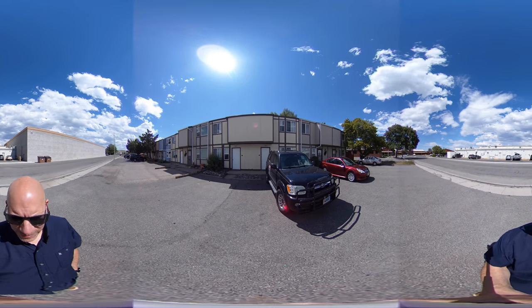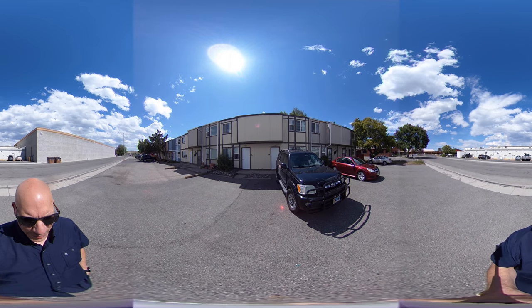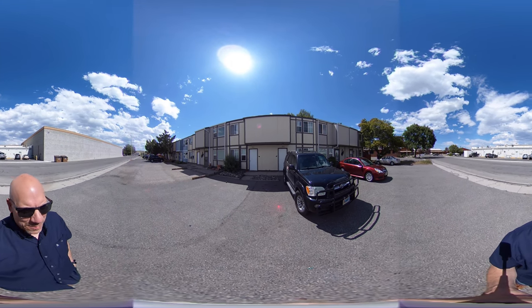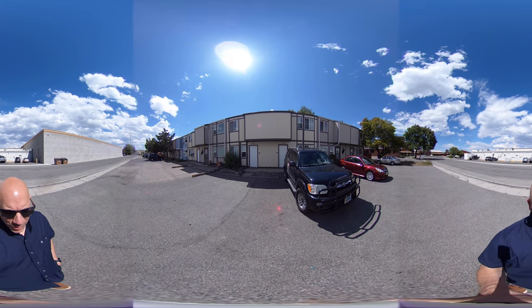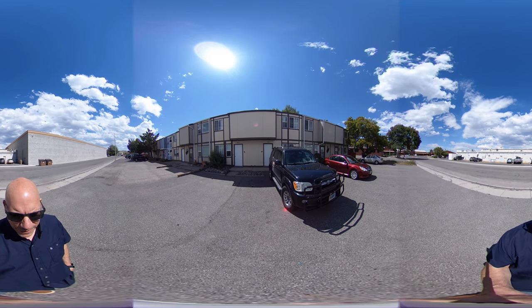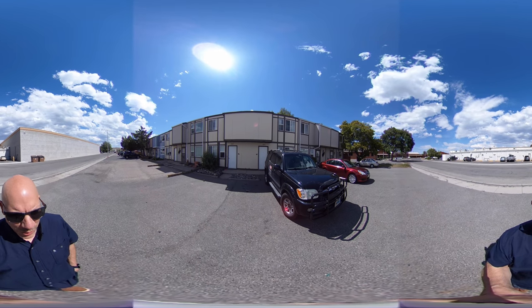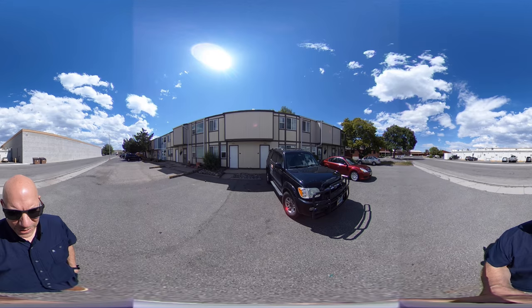We're standing in front of 1807 16th Street. This is right behind Albertsons — a string of townhomes. This particular one is a three-bedroom, one-and-a-half bath, located right behind Albertsons. We have two of these units available. This particular one has central air.